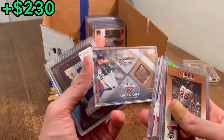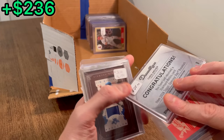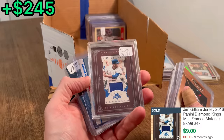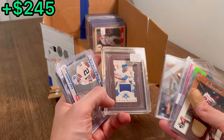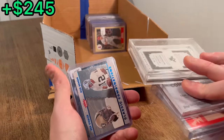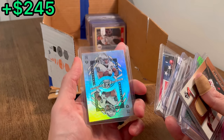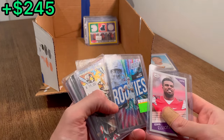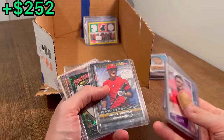Diamond Relics — Tropicana Field game-used ballpark dirt. A $25 price tag seems a little steep on that. Jim Gilliam patch numbered to 99 — a $3 price tag seems like not enough. Really, really cool card. Elite Deck Josh Jacobs — those are usually worth a few dollars. There's Zeke, Josh Rosen, Cal Ripken — that card should have a little bit of value.